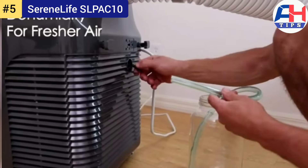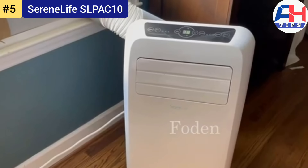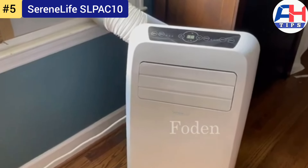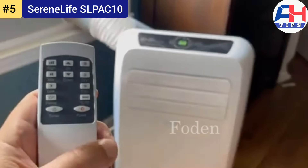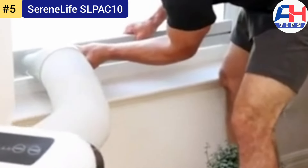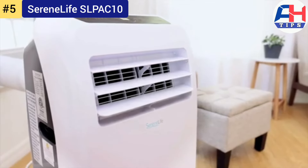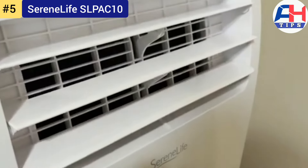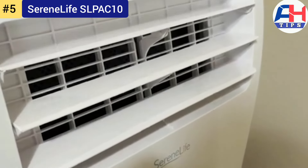The SereneLife SLPAC10 sports a sleek, compact design that seamlessly blends into any decor. Its lightweight construction and compact size ensure it fits snugly in tight spaces without compromising performance. The unit's easy-to-install window kit makes setup a breeze, allowing you to start cooling your space within minutes.